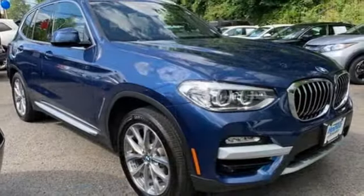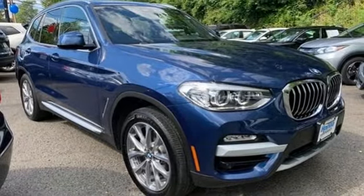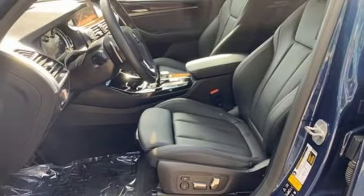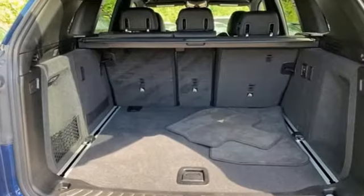Streaming audio, doors and push button start proximity key, dual zone climate control, front and rear parking sensors, and automatic transmission.